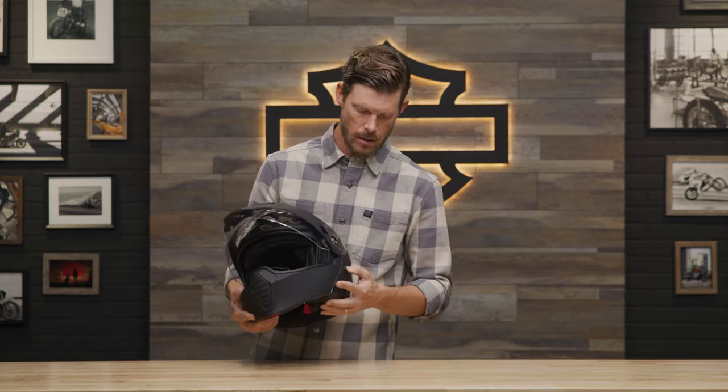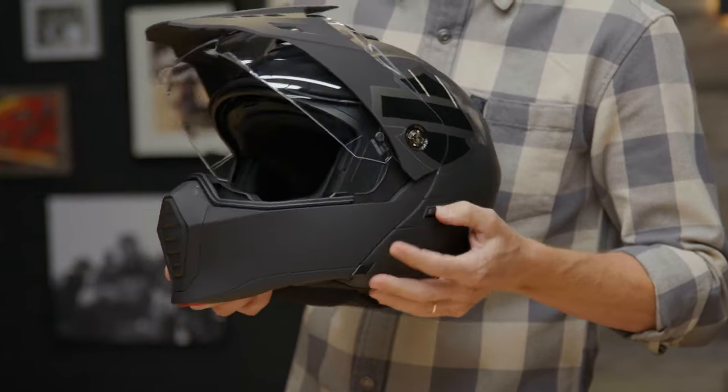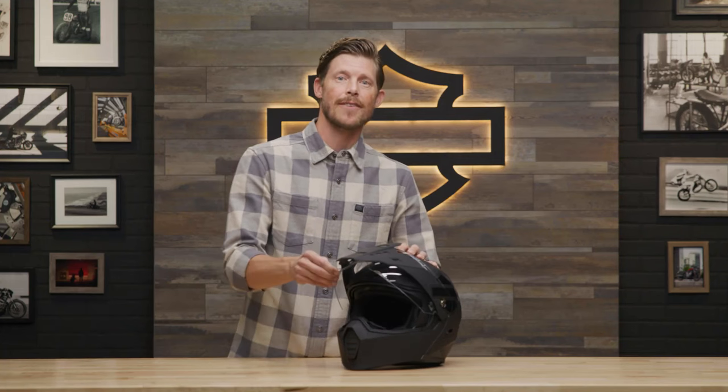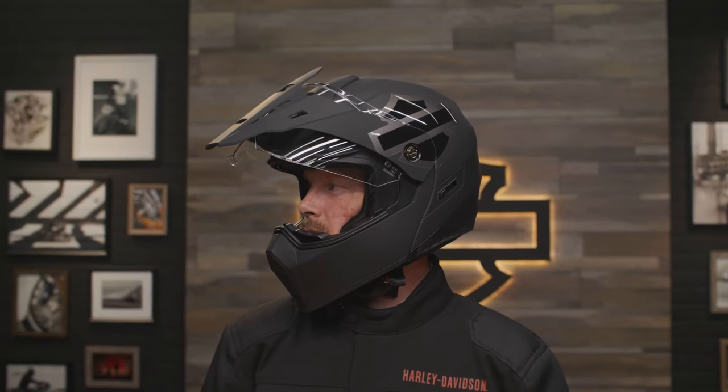It also has an integrated sun shield with quick and easy deployment — I'm just going to flip the visor up so you get a better look. Detachable flexible peak visor is included with the helmet. The removable wide vision face shield is anti-fog and anti-scratch, so it's ready for any adventure.